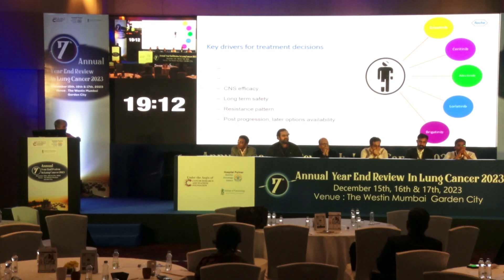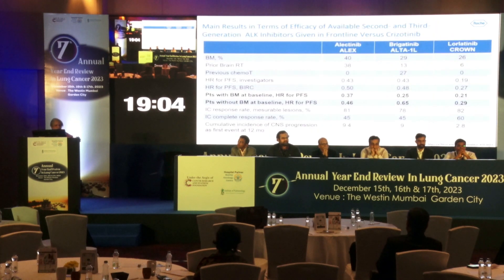Looking at CNS efficacy data: for patients with brain metastasis at baseline, the best hazard ratios are seen with Lorlatinib, followed closely by Brigatinib, and then Alectinib, which also has good hazard ratios in patients with baseline brain mets. All drugs have CNS activity, but they differ in magnitude. This point has already been addressed so we won't dwell further.